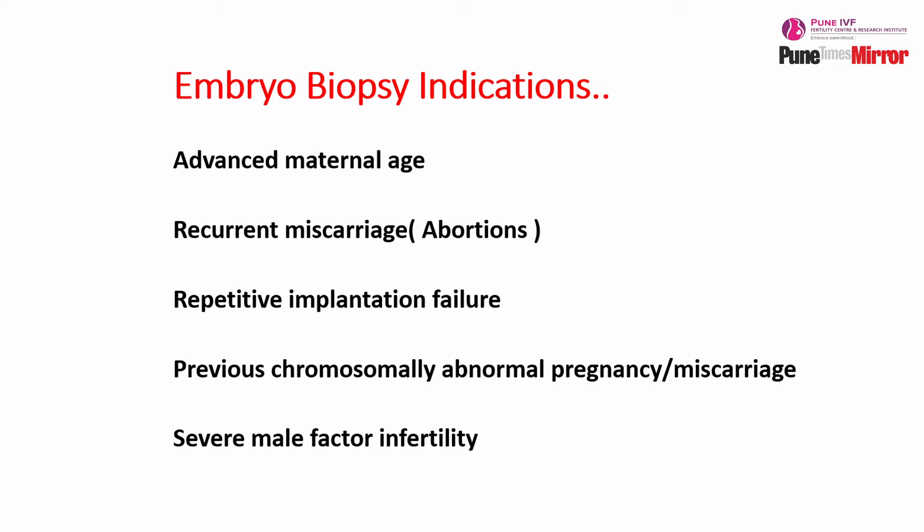There are certain indications in which we do embryo biopsy: when the maternal age is more than 37 years, when a patient has repeated abortions, or repeated implantation failure despite transferring good quality embryos. Also, if there is a specific genetic disorder running in the family, or if the couple has had an abnormal child prior to this pregnancy — these are the indications wherein we ask patients to go ahead with embryo biopsy.